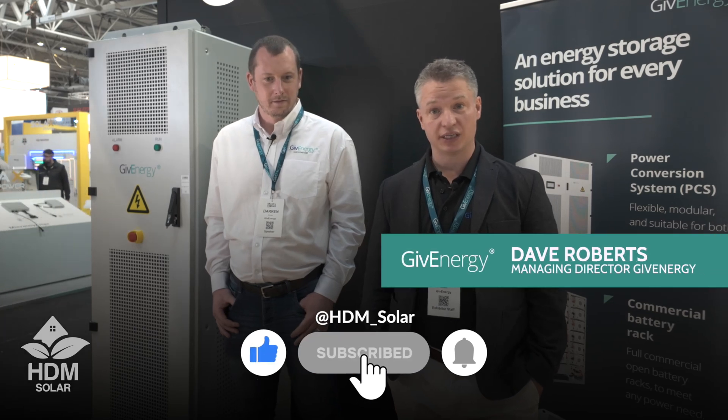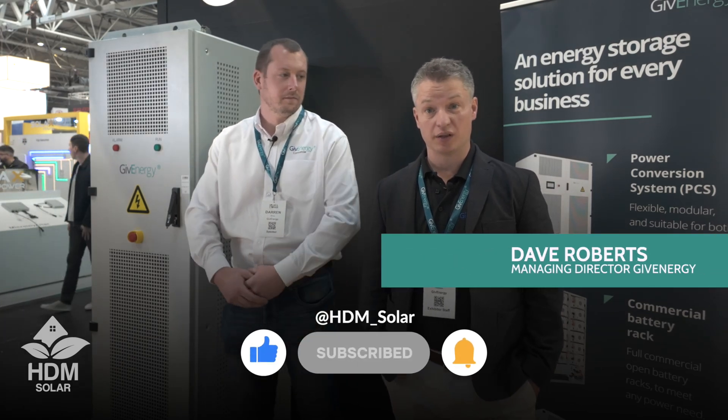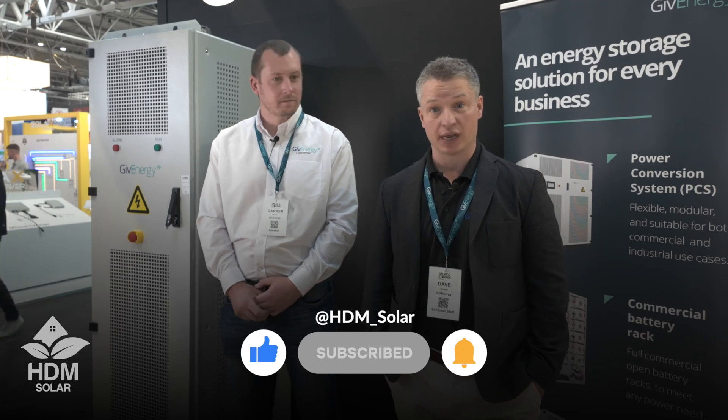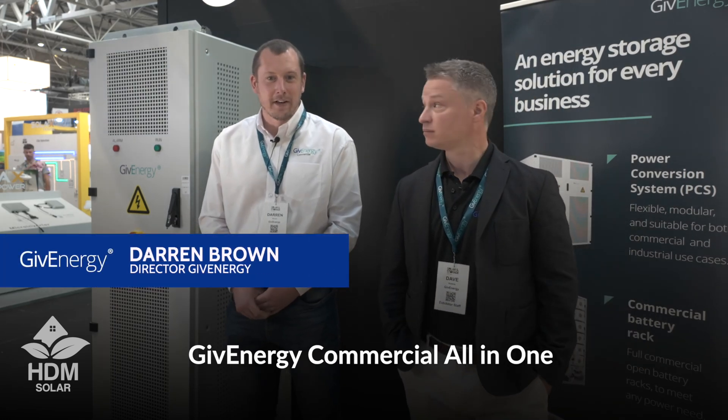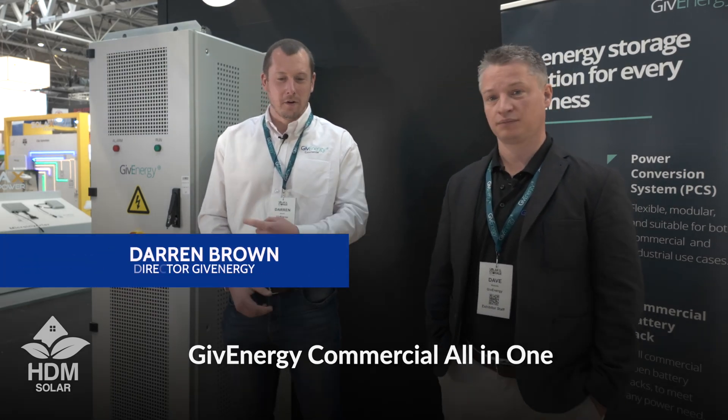Hello, I'm Dave Roberts, UK Managing Director of GiveEnergy. We are the UK market leader in residential energy storage, but we're here today to talk to you about the commercial All-in-One. Hi, I'm Darren Brown, I head up GiveEnergy Commercial, and this is our new All-in-One.